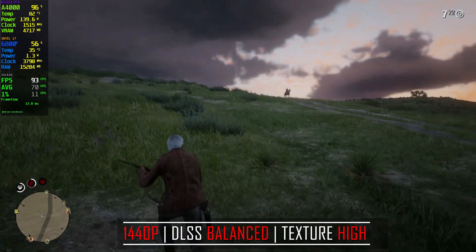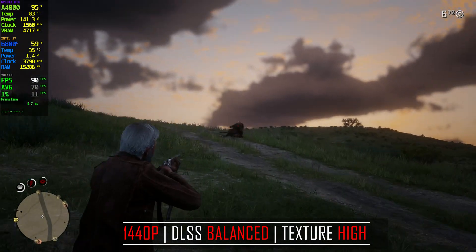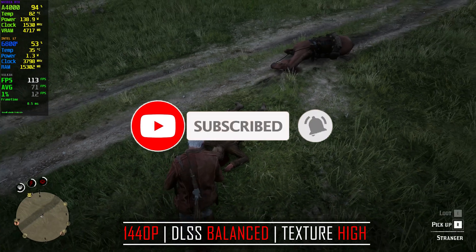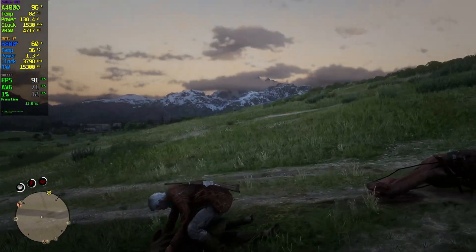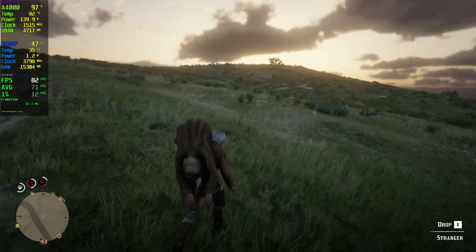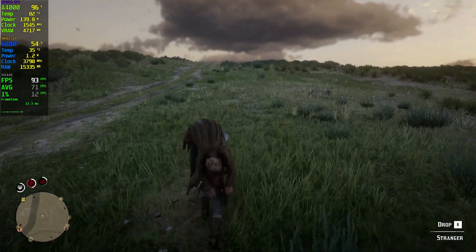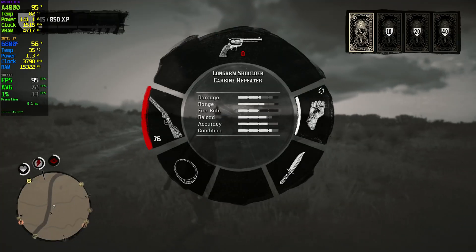On Red Dead Redemption 2 at 1440p with settings on high and DLSS set to balanced, we're hitting over 80 FPS right away. GPU utilization is over 95% and temps are around 82°C — on the hot side, but not exceeding that threshold. VRAM usage is 4.8GB, nowhere near the 16GB total. The GPU is pulling the full 140W. My i7 CPU is doing well at around 60% usage with temperatures of only 36–38°C, and system memory usage is almost at 16GB.